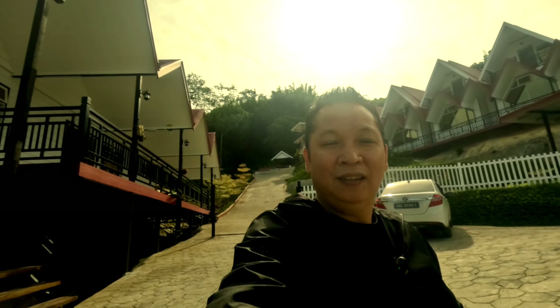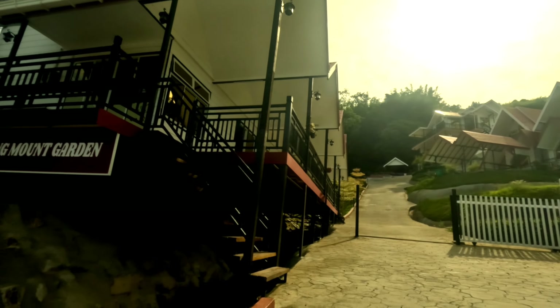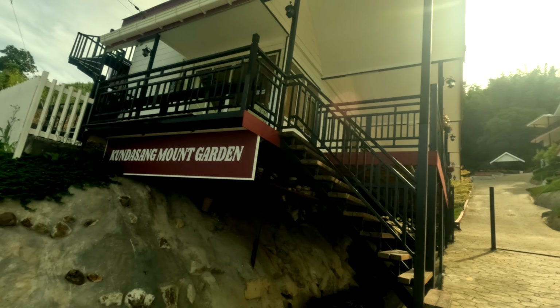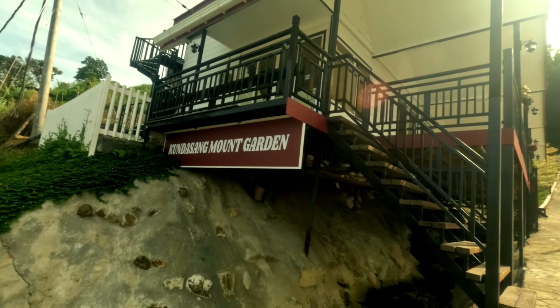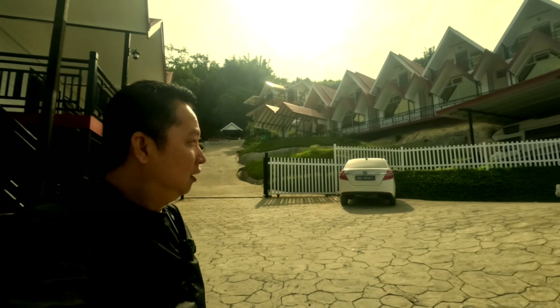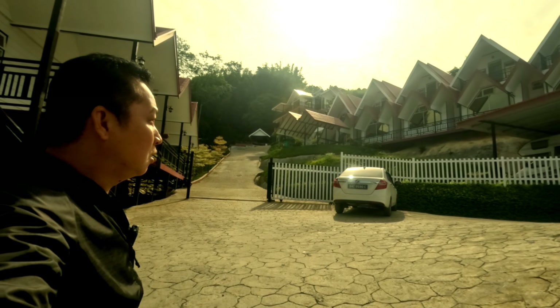Alright guys, satu tempat penginapan di Kundasang. Ini baru tahun lepas, Kundasang Mount Garden. Tempatnya not bad, satu malam dalam seratus lebih.